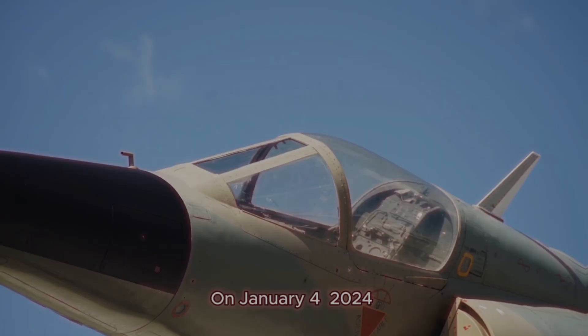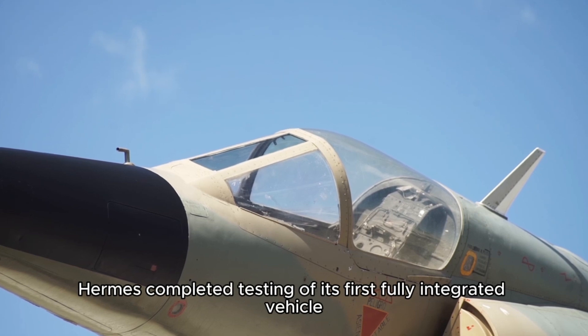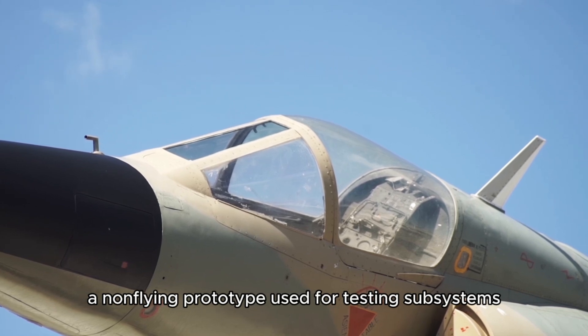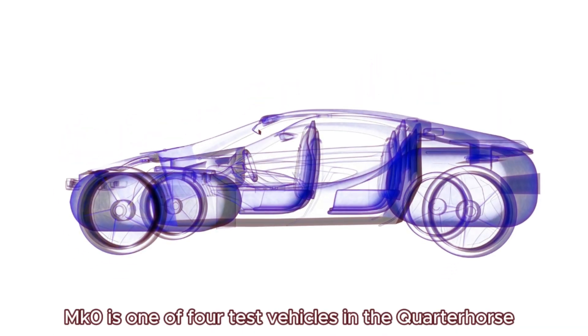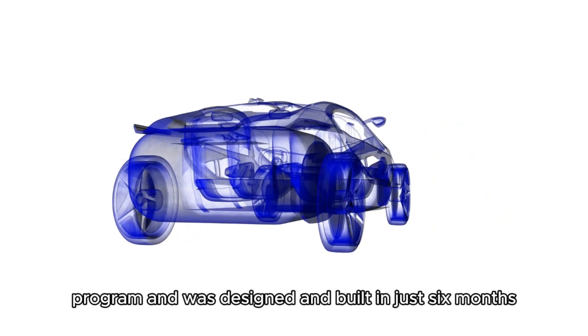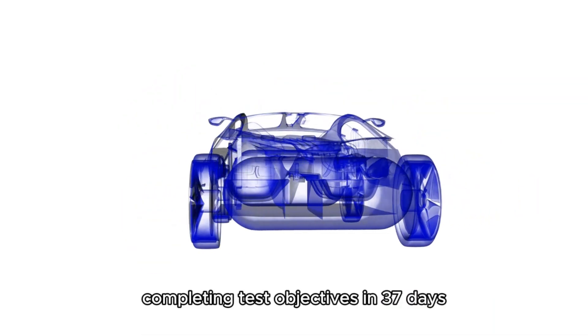On January 4, 2024, Hermes completed testing of its first fully integrated vehicle, Quarter Horse MK0, a non-flying prototype used for testing subsystems. MK0 is one of four test vehicles in the Quarter Horse program and was designed and built in just six months, completing test objectives in 37 days.